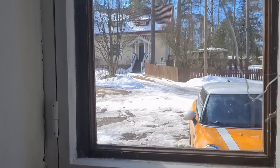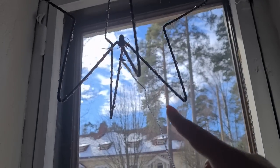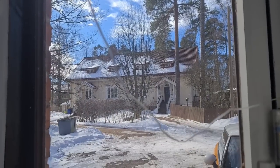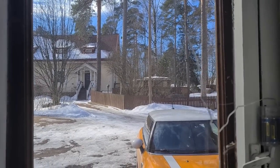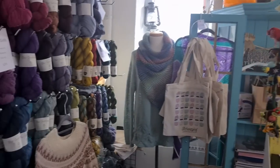I want to show you the light outside. It's insane that at four o'clock we still have this much light. Look — there is a star hanging. But look at the amount of light outside. That's insane. I missed it so much. That's my little shop.